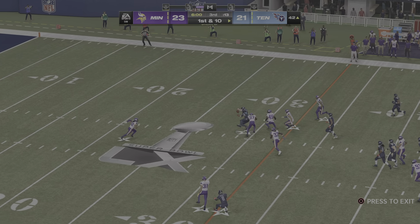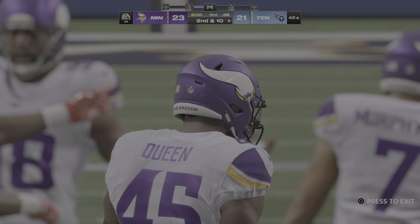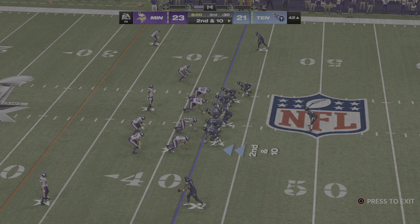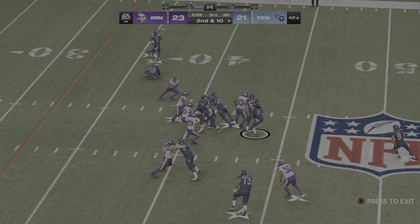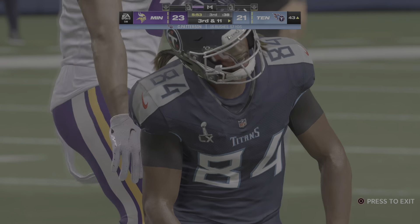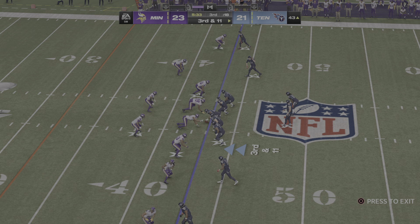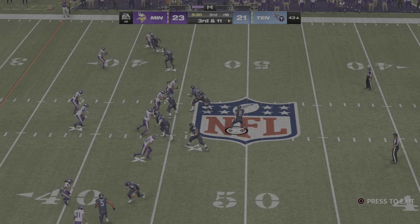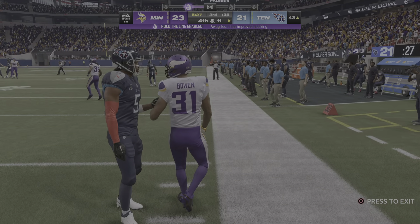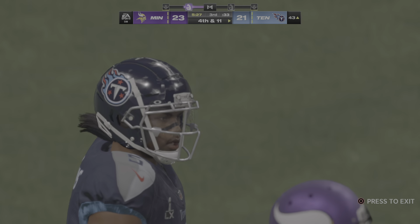They'll look to throw here — and that one drops down, incomplete. Good coverage, second down. Straight ahead — Patterson — and the reinforcements come in as they're going to stop him behind the line. It'll go as a loss of a yard, so now they deal with third and eleven. Levis from the gun — and that is incomplete. Two third down conversions on this drive but not able to get a third, and now they deal with fourth down.